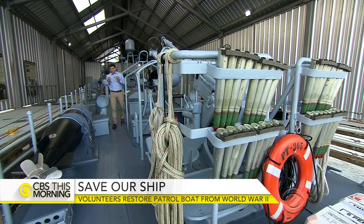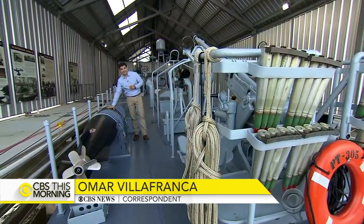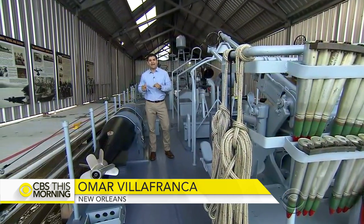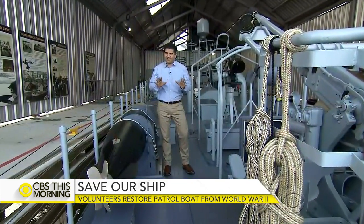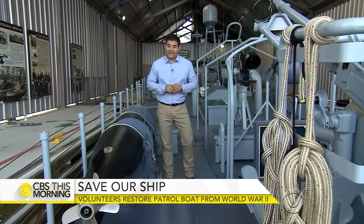PT-305 ran more than 70 patrol missions and dropped countless torpedoes, but she is not ready for retirement. Next week she'll start taking history buffs out for a ride on Lake Pontchartrain. Tickets are $350, and that may sound a little pricey, but all the tickets for the month of April are already sold out.